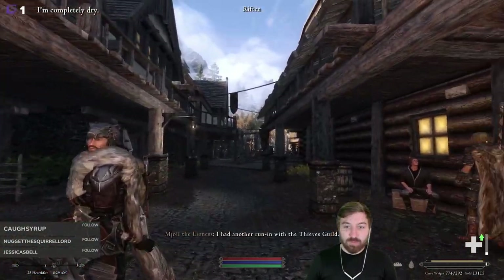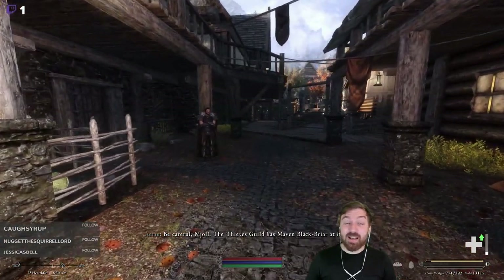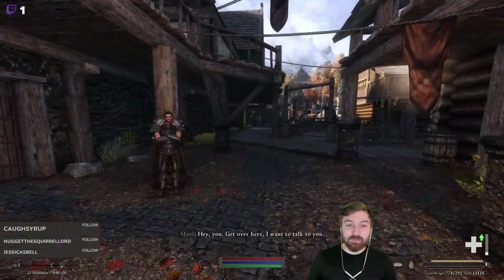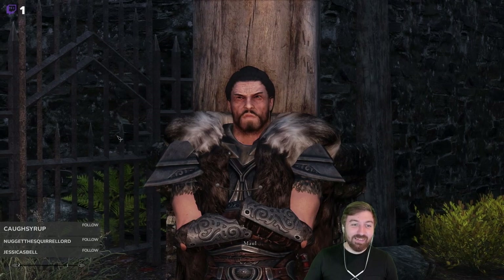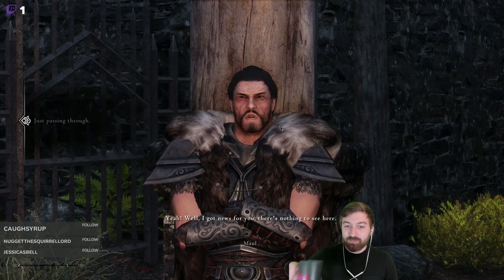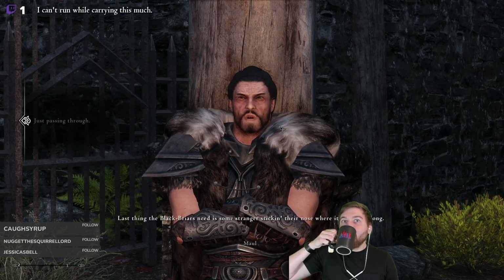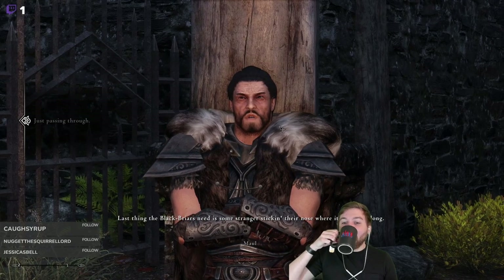I had another run-in — this mace is looking pretty good. It's not fancy but it's certainly high quality. I don't know you — you in Riften looking for trouble? I'm always looking for trouble. Just passing through. Well, I got news for you — there's nothing to see here. Last thing the Blackbriars need is some stranger sticking their nose where it doesn't belong.